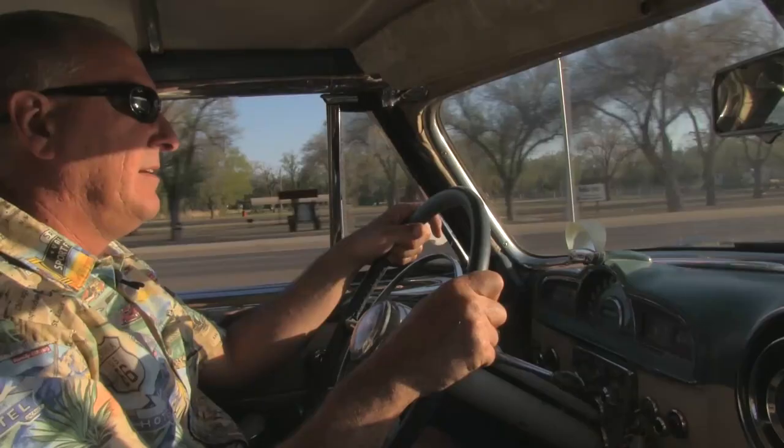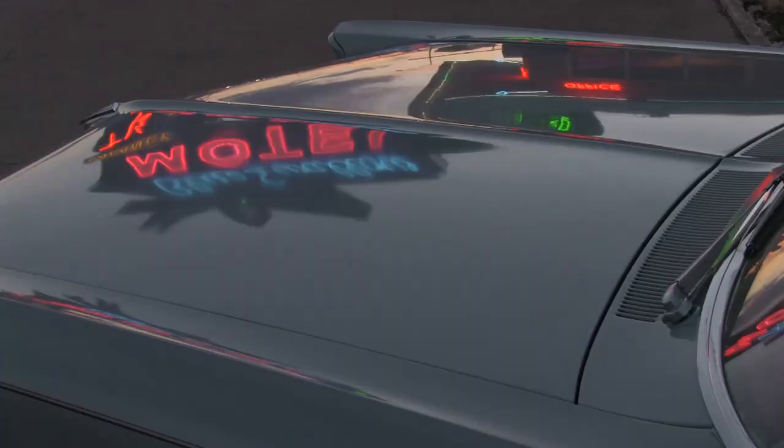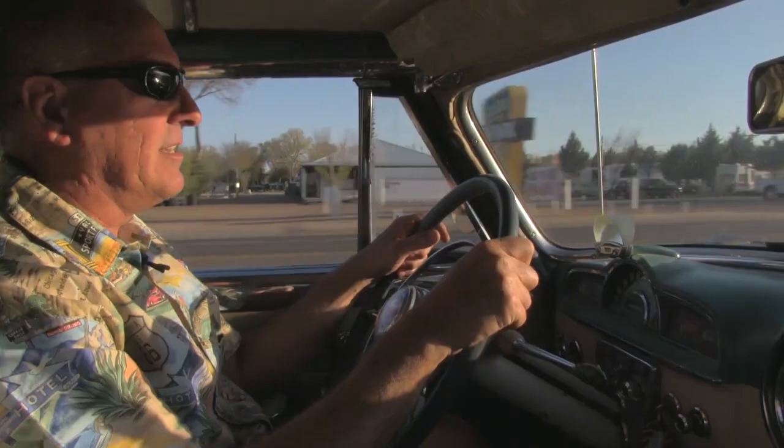We do a shuttle service out to the Tucumcari Airport, and a lot of times those people are flying in vintage aircraft. It's fun to pick them up in an old car like the '51 Pontiac that we're riding in now, or maybe the '66 Bonneville Convertible if it's a nice day. It's about a six-mile ride out to the airport and you can drive a little stretch of Route 66 — that is a lot of fun.